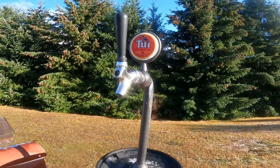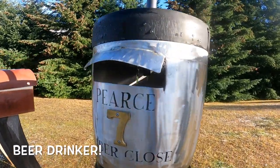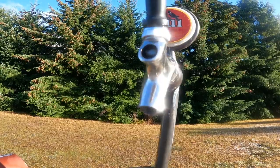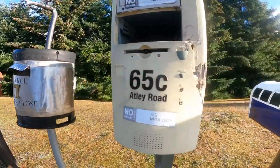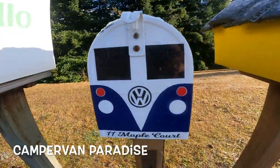Now, you have the beer drinker. Beauty lies in the eyes of the beer holder. And right over here, guess what? Camper van paradise — a Volkswagen van.